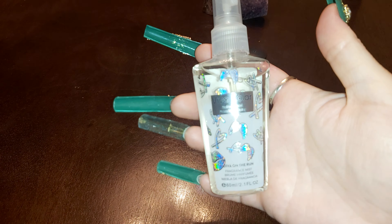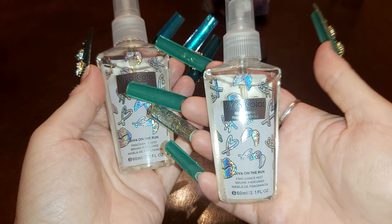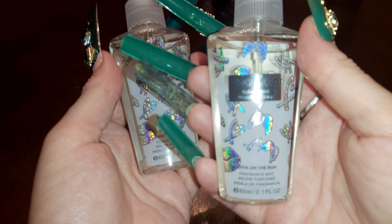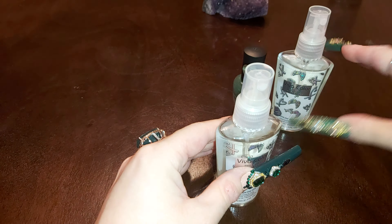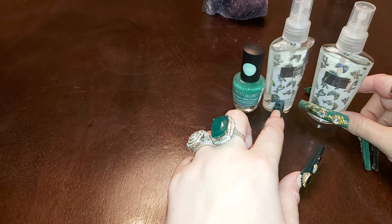I also grabbed some body spray — I grabbed two because I really like the smell, and it wasn't there before. They have orange, purple, and a couple of different ones. They smell pretty good for Dollar Tree spray, that's for sure.